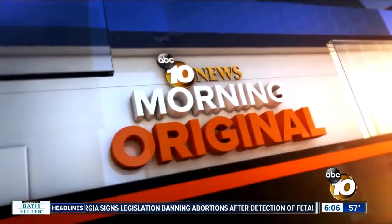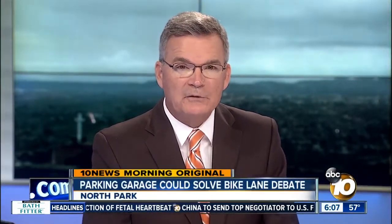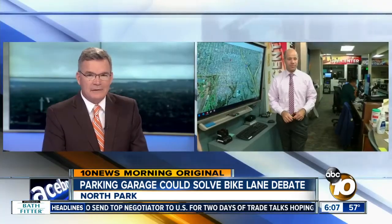Now at 10 News Morning Original, new reporting first at 6. A parking garage hiding in plain sight could be the solution to the debate over proposed bike lanes in North Park. 10 News reporter Jared Ahrens in the Live Center.